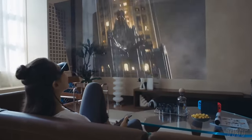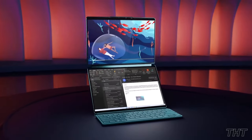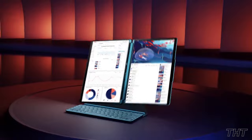Hey, your face called, and it wants these glasses. Also, prepare to be the Spielberg of spontaneous screenings with this wicked projector. From the all-new dual-screen OLED laptop from Lenovo to a notepad so perfectly designed you'd mistake it for a notebook, these gadgets will leave you begging for more. Let's get into it.